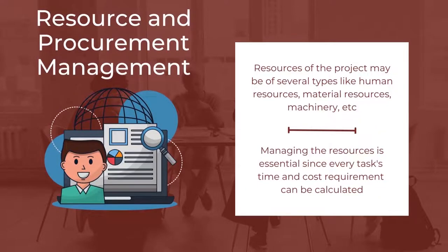The third important feature is Resource and Procurement Management. Resources of the project may be of several types like human resources, material resources, machinery, etc. Managing the resources is essential since every task's time and cost requirement can be calculated. The costs spent on procuring goods or services are managed, and it helps keep track of the costs spent on both the resources and the procurement.